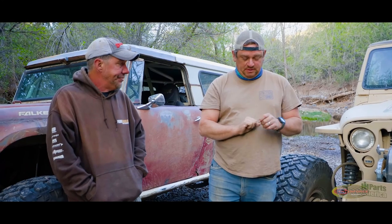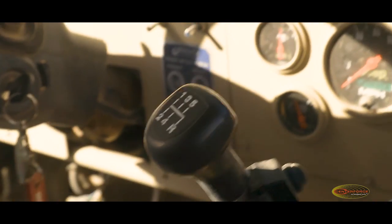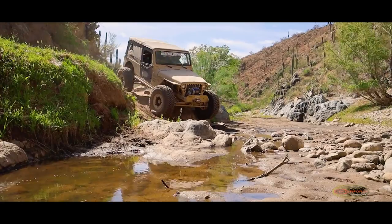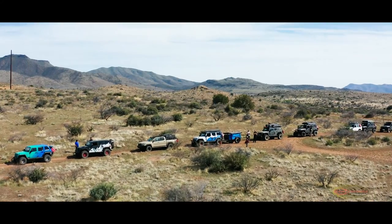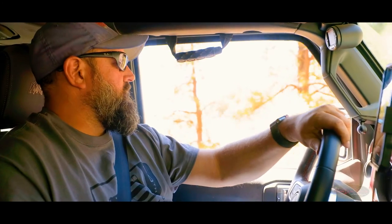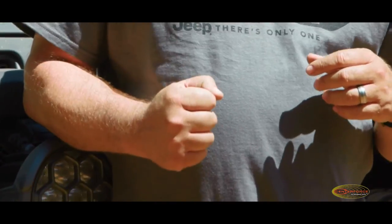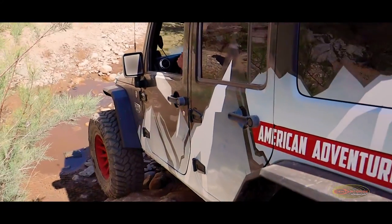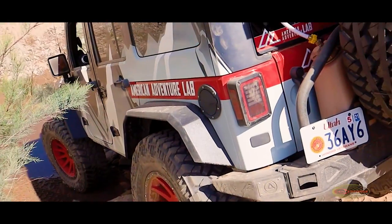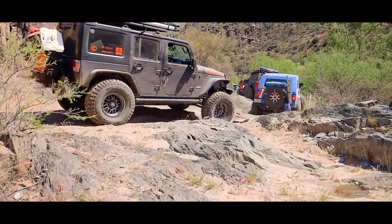I'm solidly a manual transmission guy for a few simple reasons: simplicity and control. There are a lot of tricks you can do with manuals, especially with the Center Force heavy flywheel — it's really hard to stall. You can lug it down to 400–500 RPM and the engine's still running. That means coming down a waterfall, you can leave it in first gear, be on your e-brake, and ease down while the vehicle doesn't stall. There are a bunch of techniques you can use. For me, there's nothing like having a manual.